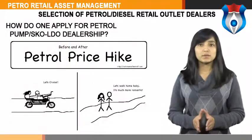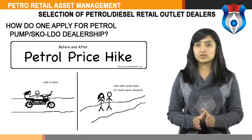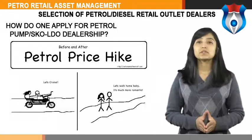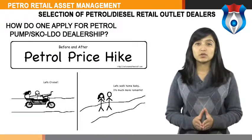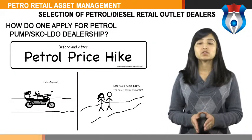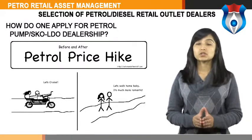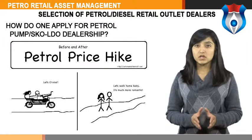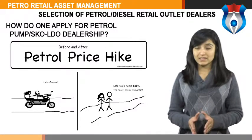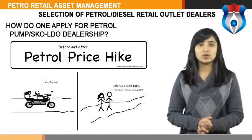How does one apply for petrol pumps? After identifying the location for setting up a retail outlet, SKO or LDO dealership, oil companies release an advertisement in leading newspapers inviting applications from candidates belonging to the category for which the location is reserved. The eligibility criteria, terms and conditions, and procedures are described in the advertisement. After scrutiny, eligible candidates are called for interview by a selection committee. The selection committee announces the name of the selected candidate on the close of the interview.